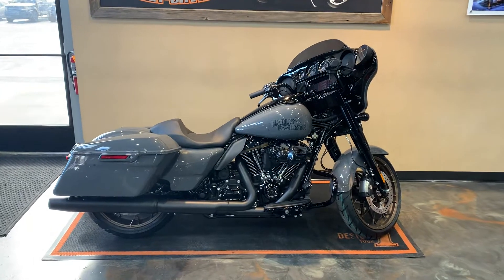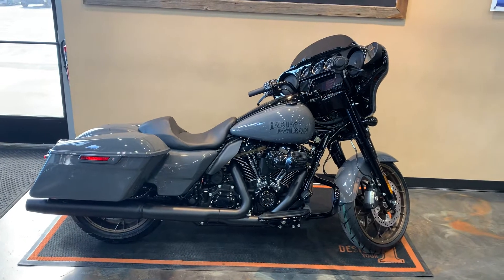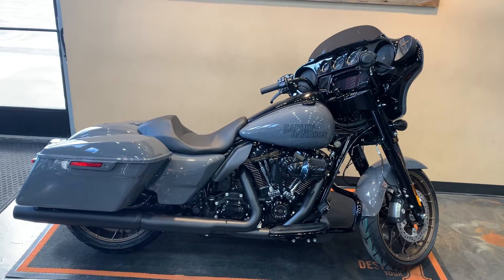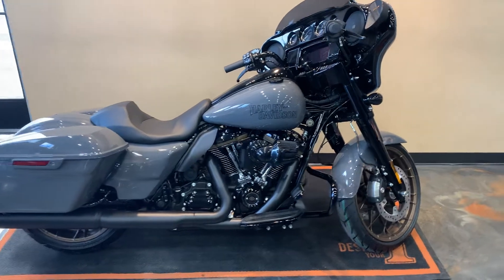Here we have our 2022 Street Glide Special ST, gunship gray and blacked out. I'll go front to back as usual and try to catch all the highlights.